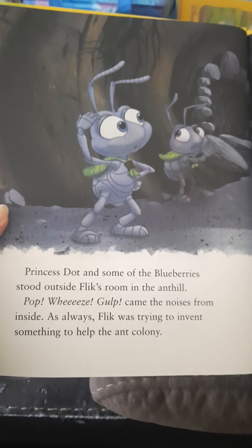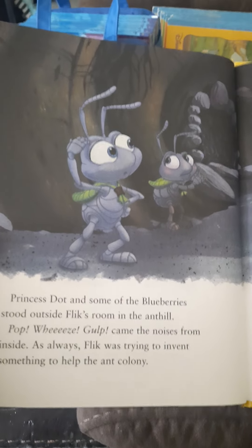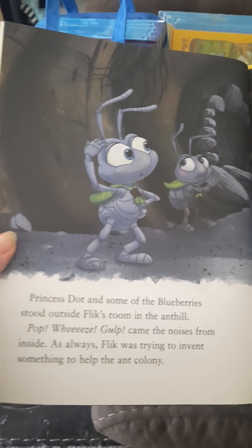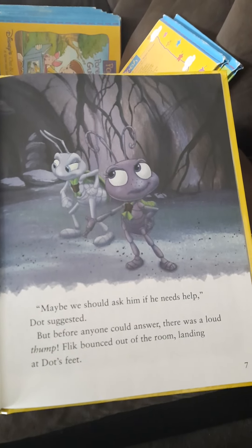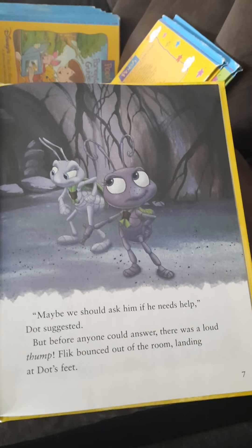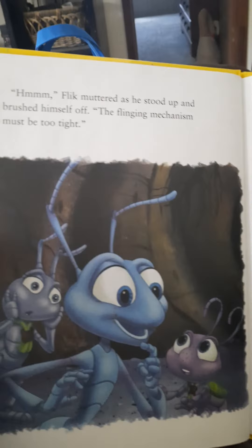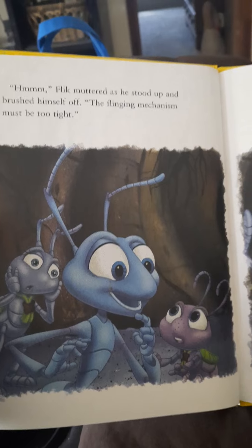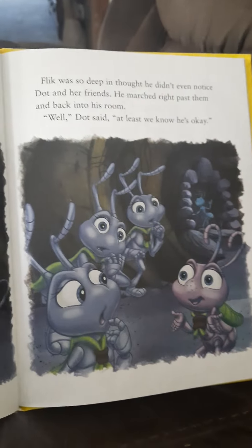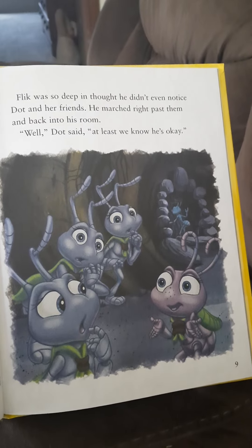Princess Dot and some of the blueberries stood outside Flick's room in the ant hill. Pop, wheeze, gulp came the noises from inside. As always, Flick was trying to invent something to help the ant colony. Maybe we should ask him if he needs help, Dot suggested. But before anyone could answer there was a loud thump. Flick bounced out of the room landing at Dot's feet. Flick muttered as he stood up and brushed himself off. The flinging mechanism must be too tight. Flick was so deep in thought he didn't even notice Dot and her friends. He marched right past them and back into his room.